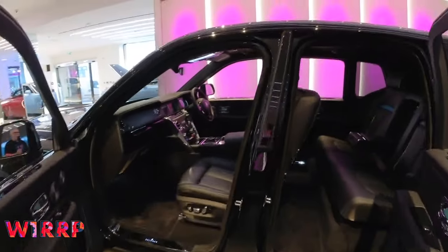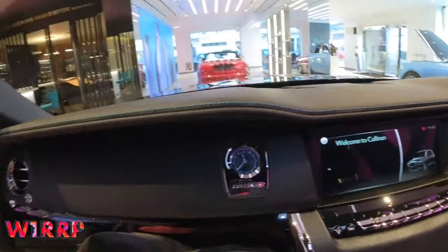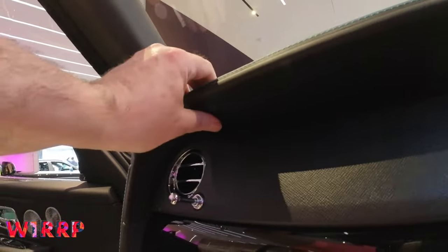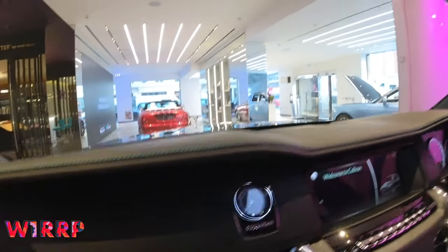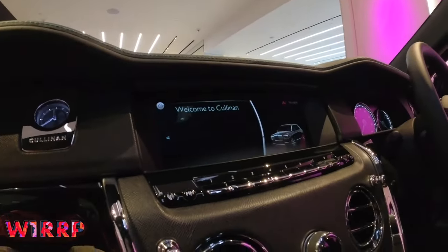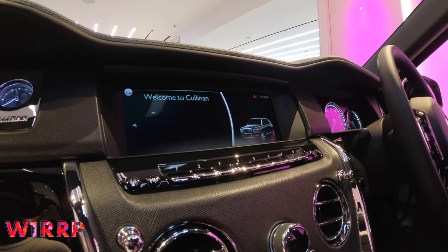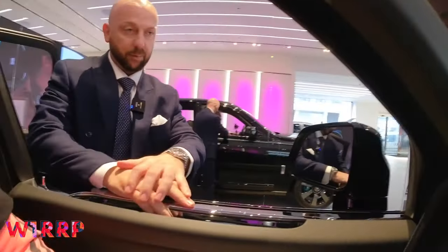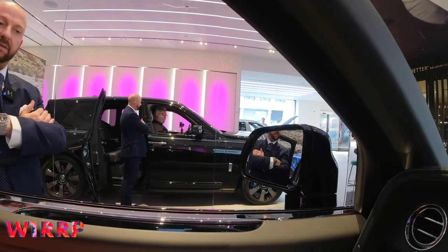Electric closing front doors as well as rear — there's a button underneath the dash; keep your finger on it and it closes nice and quickly. The Effortless Doors feature was launched on Ghost and is now available on Phantom: once your hand is in the door handle and you push away, the door assists you in opening.